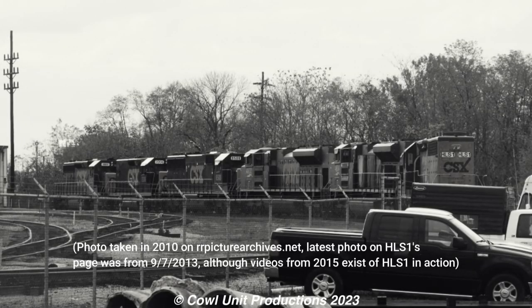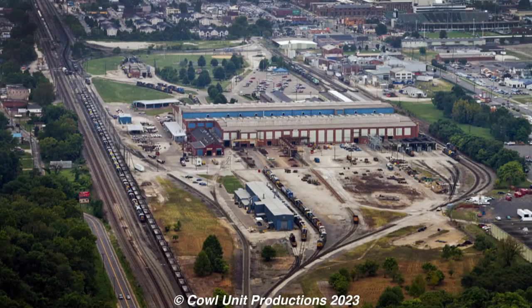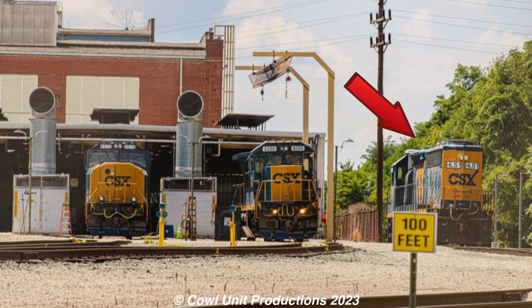Presumably. Recent photos — very few, at least — suggest that HLS-1 had been sitting around Huntington for many years, and likely doesn't serve its purpose that often, seeing as Huntington seems to be more of a storage place for locomotives compared to a rebuilding place. However, recent images show that HLS-1 still is on CSX property, clearly present, but whether she still does load testing is unknown.